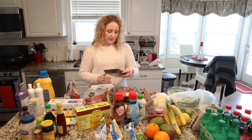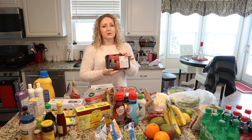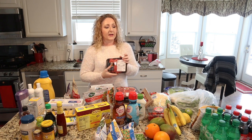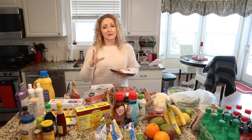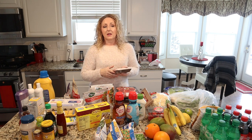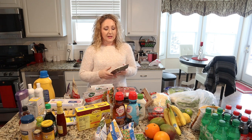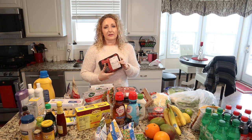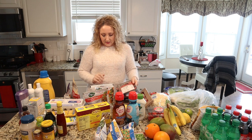I got some ground sirloin — this is for our tacos. I hardly ever use ground chuck. I do use it when I make burgers, sometimes mixed with ground round or sirloin, because chuck has more fat and adds more flavor for burgers. But if I'm making tacos or cheeseburger macaroni or anything like that, I try to cut out some of the fat and use ground sirloin.